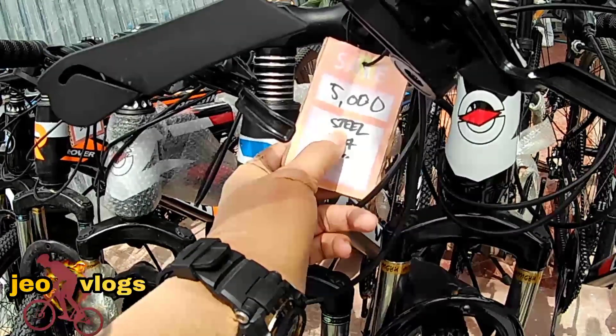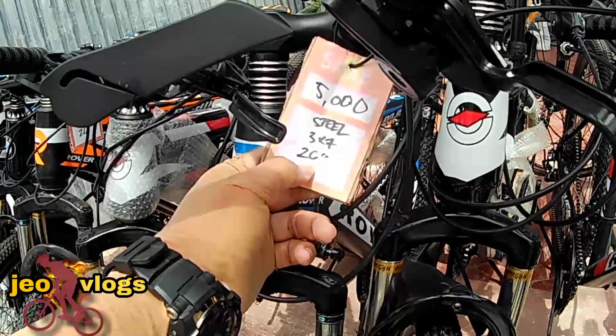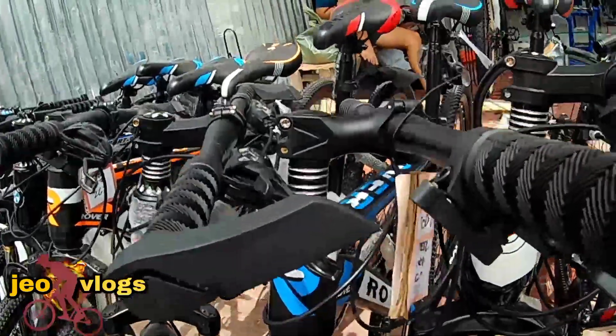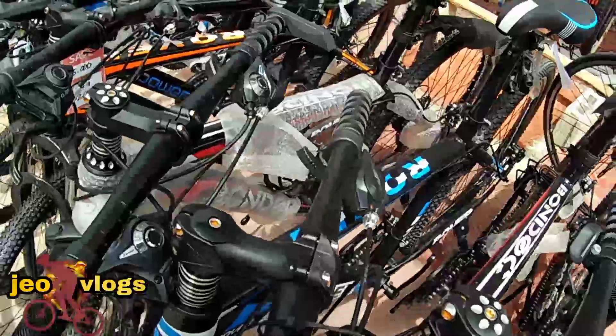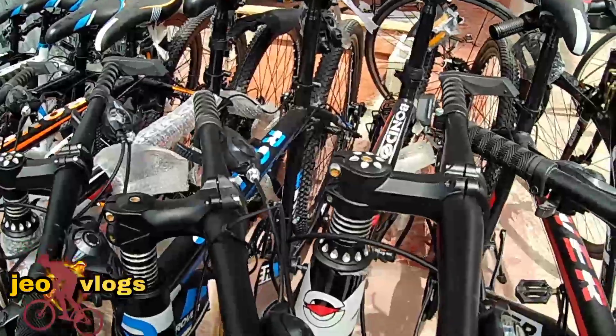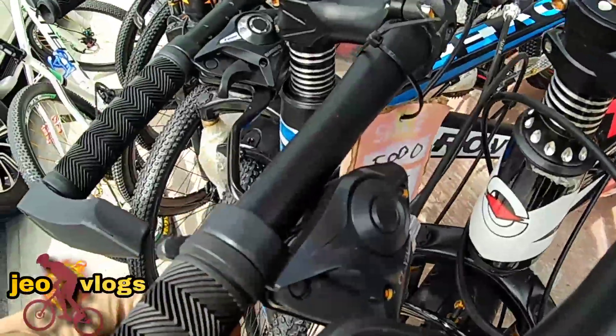It's 5,000 pesos. Steel. 27-speed. 26 inches. The name is Rover. It's a bike. It's a combo shifter.